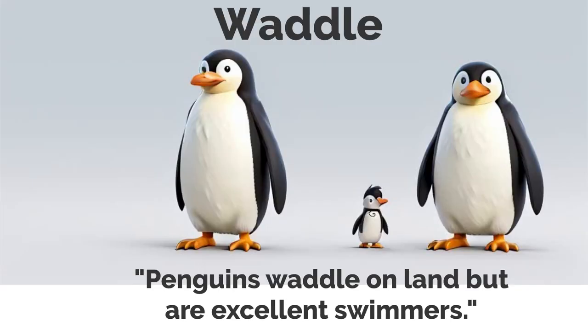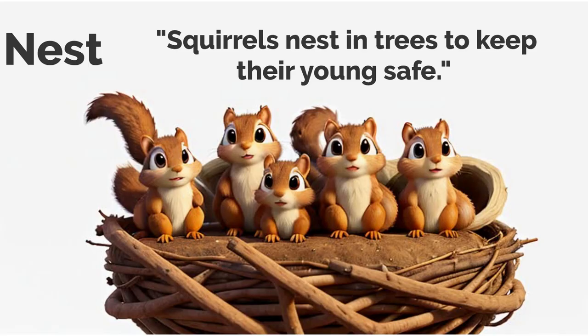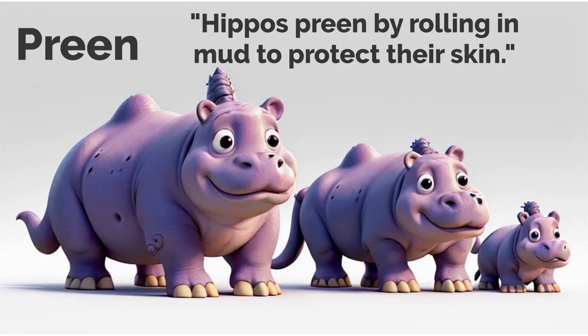Waddle. Penguins waddle on land but are excellent swimmers. Hatch. Turtles hatch from their eggs buried in the sand. Nest. Squirrels nest in trees to keep their young safe. Preen. Hippos preen by rolling in mud to protect their skin.